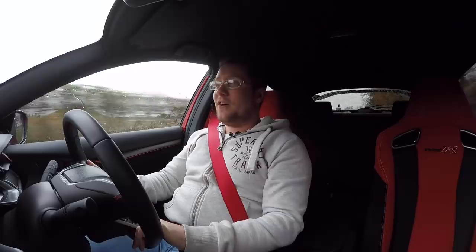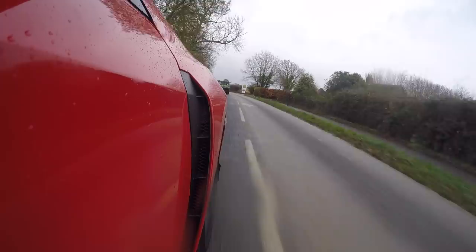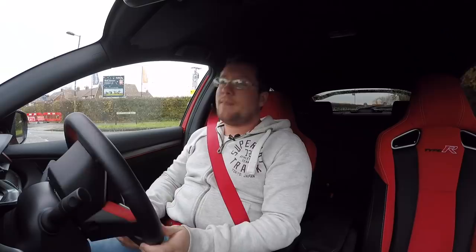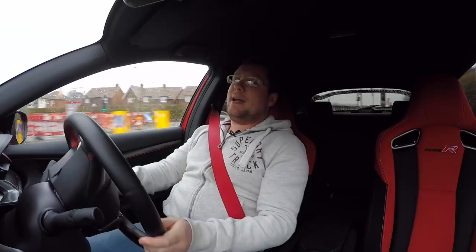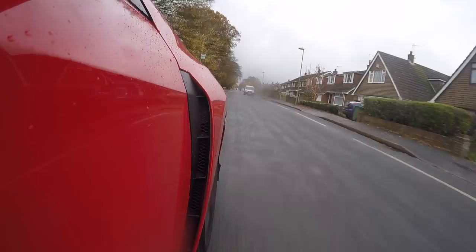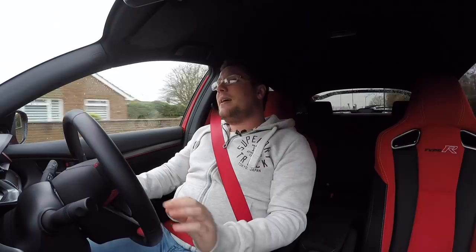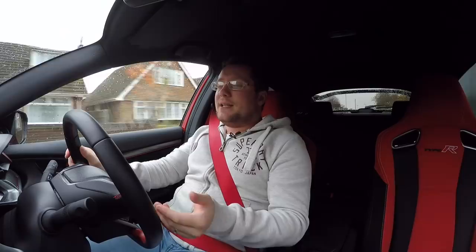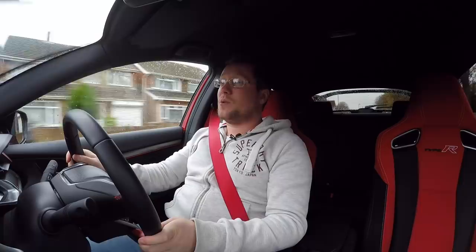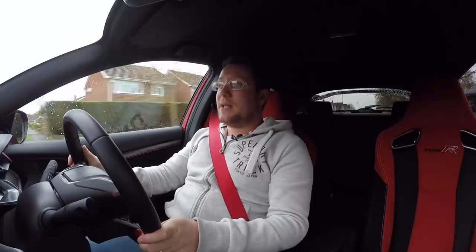0 to 62 miles an hour in 5.8 seconds and tops out at the best part of 170 miles an hour — scary. While I accept that 5.8 to 62 isn't the fastest, because the Golf R does it in about 4.8, or 5.2 in the wagon, this is a car that once it's got traction it will walk all over the competition. 400 Newton meters to put down on the front wheels is a lot of torque to manage.